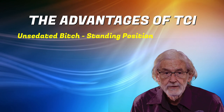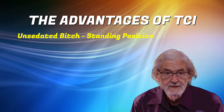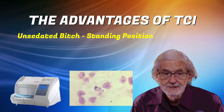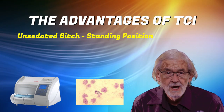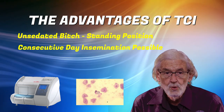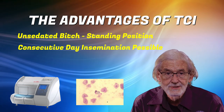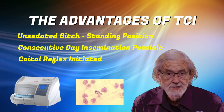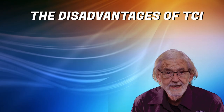The advantages of TCI: TCI is performed on the unsedated bitch in a standing position. Bitches are usually very receptive to this procedure as both serial progesterone testing and vaginal cytology has pinpointed the optimum time of insemination. With TCI it is possible to do inseminations on two consecutive days if the quality or availability of semen indicates that such consecutive inseminations would be of benefit. A coital reflex is initiated which assists the passage of the semen upwards towards the ripe eggs.